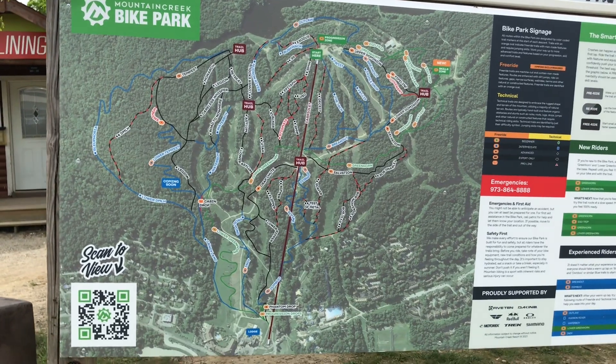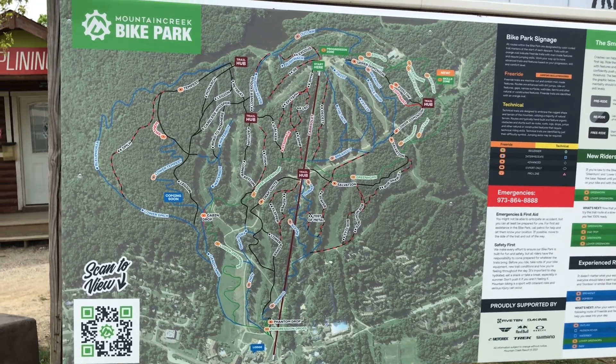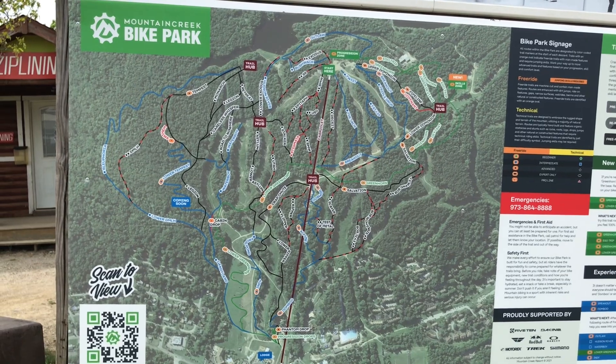Here we are today at Mountain Creek. I think there's going to be a lot of good drops you're going to see today. Stay tuned.